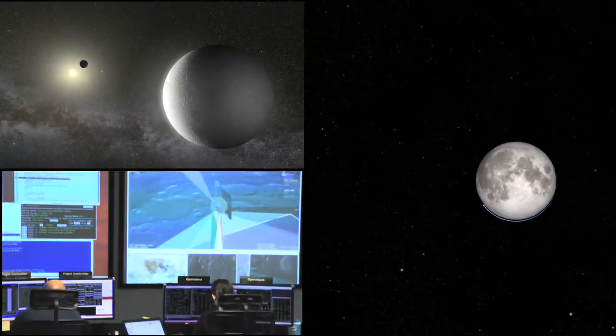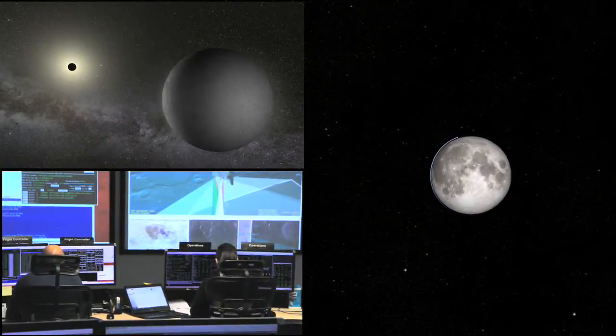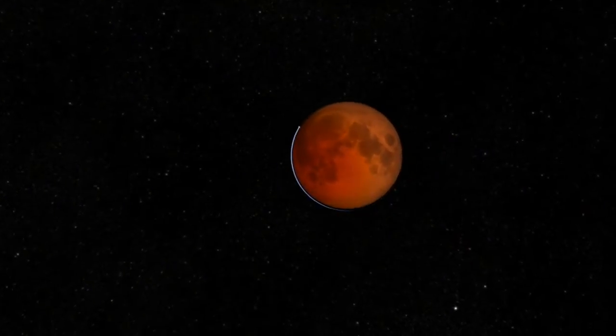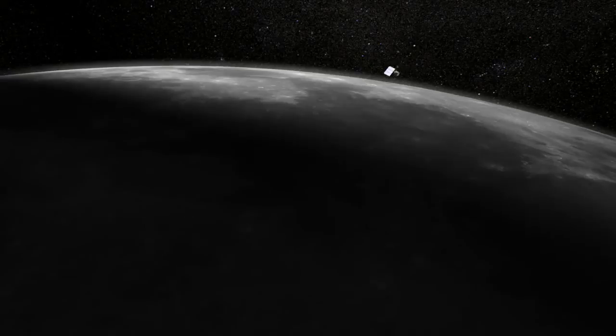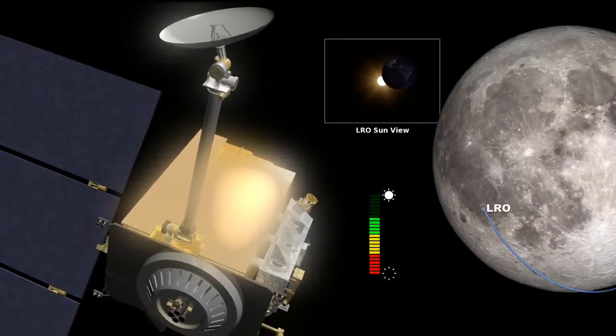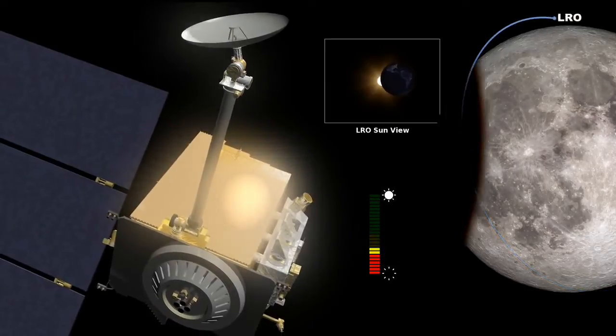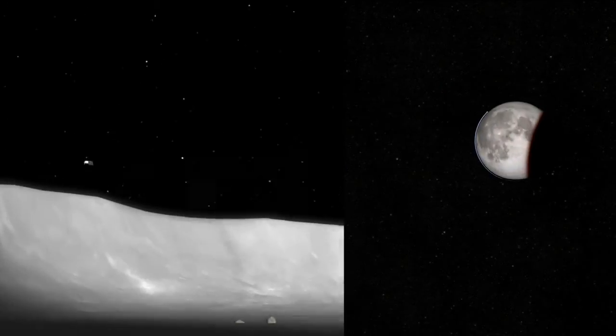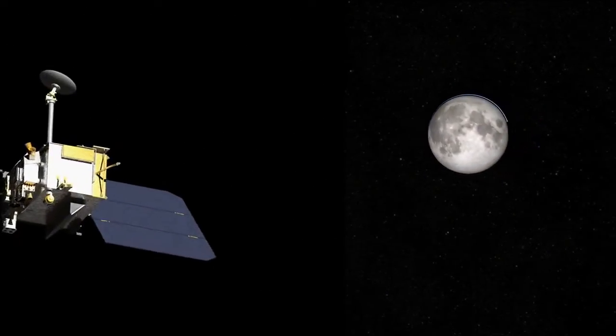One event requiring real-time monitoring is a lunar eclipse. A lunar eclipse could mean trouble for LRO since it's solar powered. To prevent damage from the frigid temperatures, prior to the eclipse, the spacecraft will spend about 14 hours heating up. Nearly all the instruments will be turned off as well to preserve battery power. Once out of the darkness, commands are given to reconfigure the spacecraft.